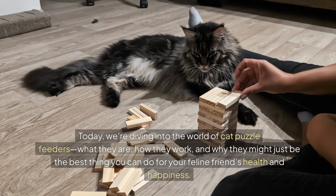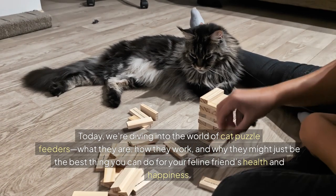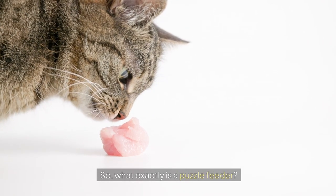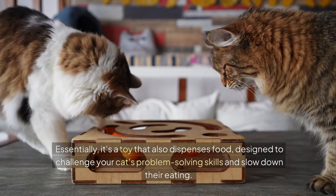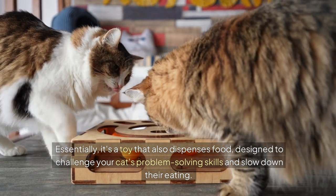What they are, how they work, and why they might just be the best thing you can do for your feline friend's health and happiness. So, what exactly is a puzzle feeder? Essentially, it's a toy that also dispenses food, designed to challenge your cat's problem-solving skills and slow down their eating.